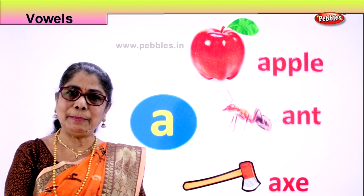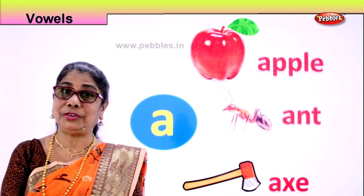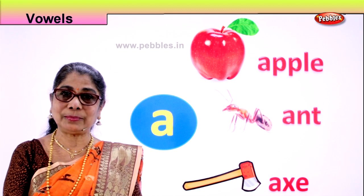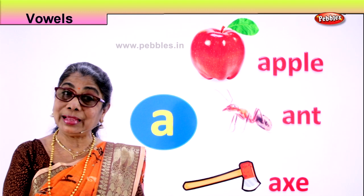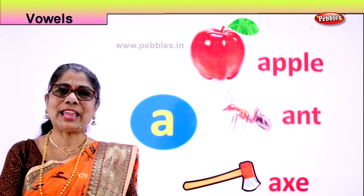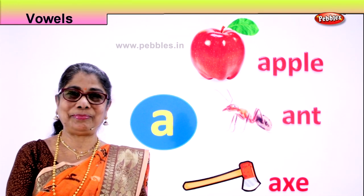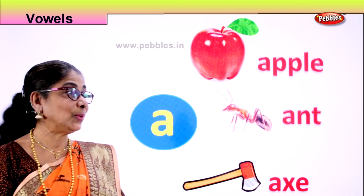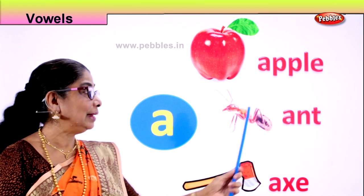Does mummy buy you apples? Yes! Now apples come in different colors. Have you seen them? There are green ones, red ones, and golden ones. Apples are juicy. How else can you eat the apple? You can eat apple pie, apple juice, apple jam, and what not. So let's look at the letter A. Apple. A, apple.